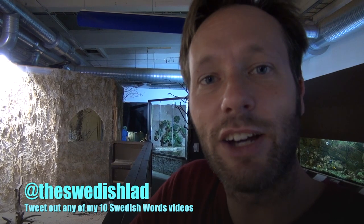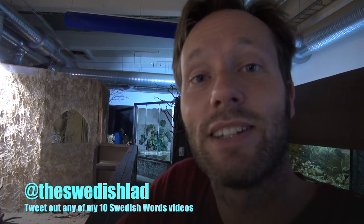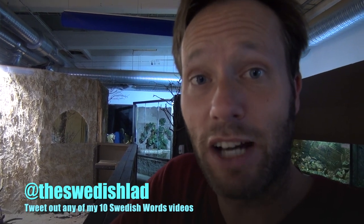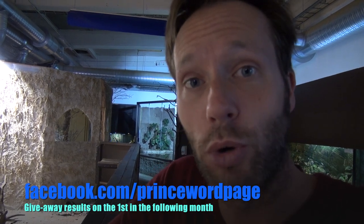And the giveaway for the month of September is a fussy little meerkat. You can't have these — there are rights and regulations and stuff. This one can be yours. All you have to do is tweet any of my 10 Swedish words videos and tag me at theswedishlad, my Twitter handle, but not in the beginning of the tweet. And on October 1st I will let you know on my Facebook page who won. The meerkat. Not the real one.